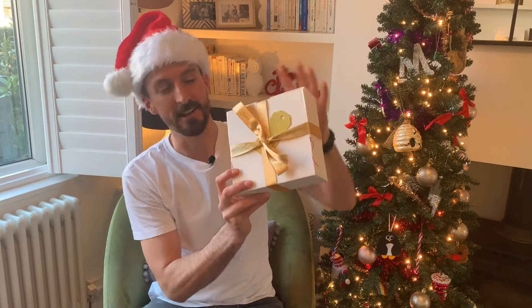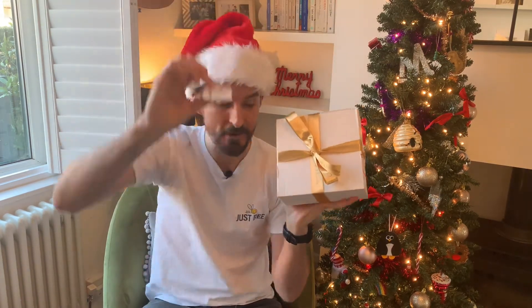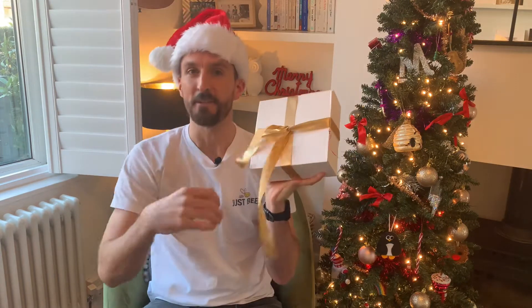Just look at that gift wrapping. There's a nice little personalised gift note. Let's have a quick look inside.